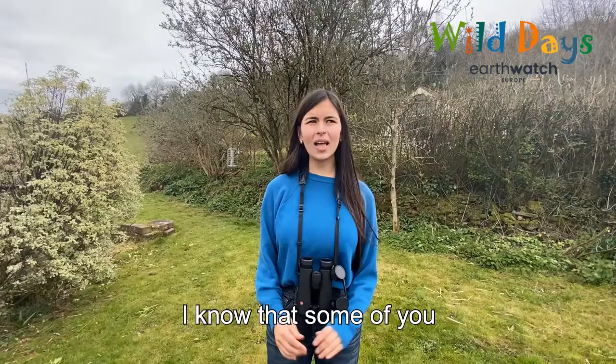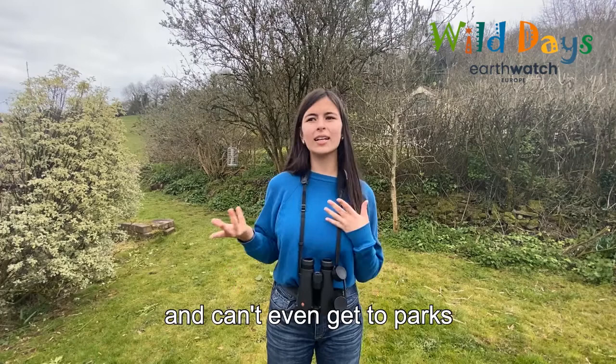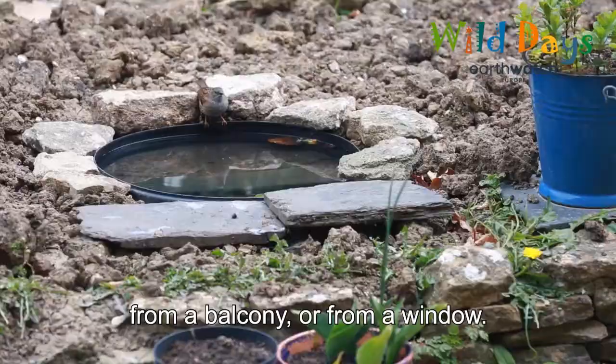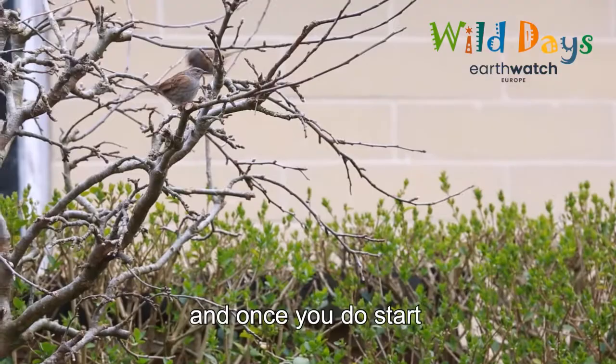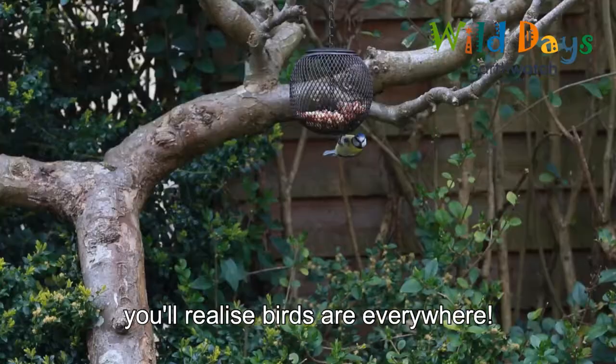I know that some of you will have gardens, but I know a lot of you don't and can't even get to parks. The good news is that you can see birds anywhere — even in a patch of grass, from a balcony, or from a window. Bird watching is great because you don't need special equipment, and once you do start, you'll realise birds are everywhere.